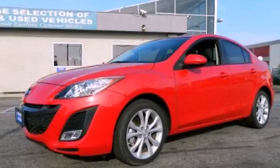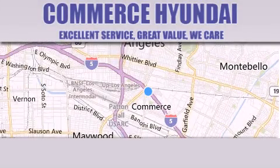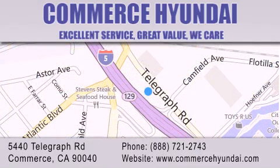We invite you to contact us today to learn more about this vehicle. Commerce Hyundai is located at 5440 Telegraph Road in Commerce. Our goal is to exceed all of your expectations to ensure that you'll return for future visits.